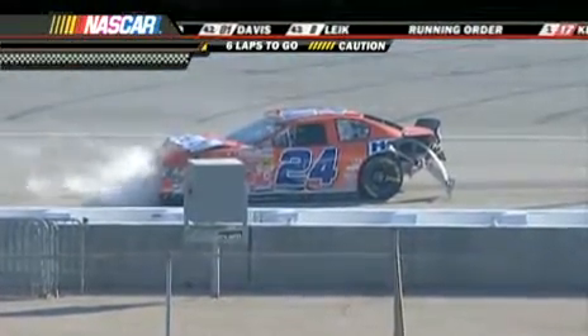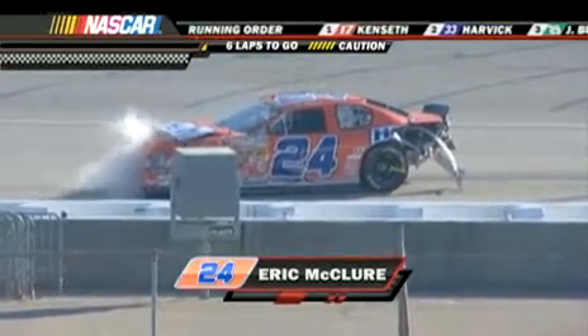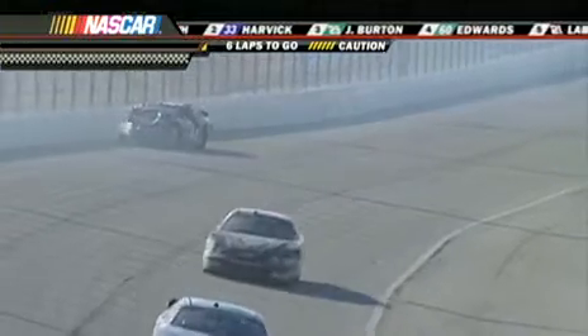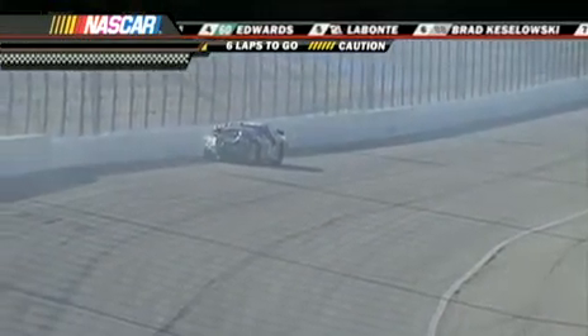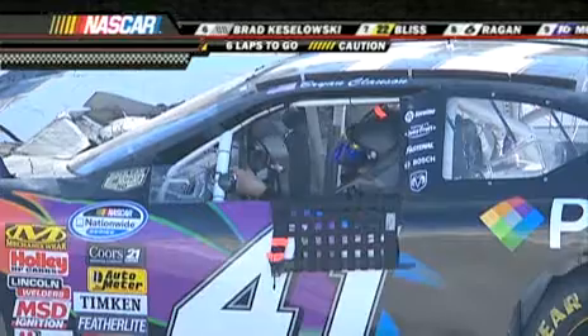24 car. Eric McClure. Heavy contact for both these drivers. Six laps to go, and now yellow for the seventh time. We're going to have a lot of debris to clean up right here too. This is a pretty big wreck. A lot of cars involved.